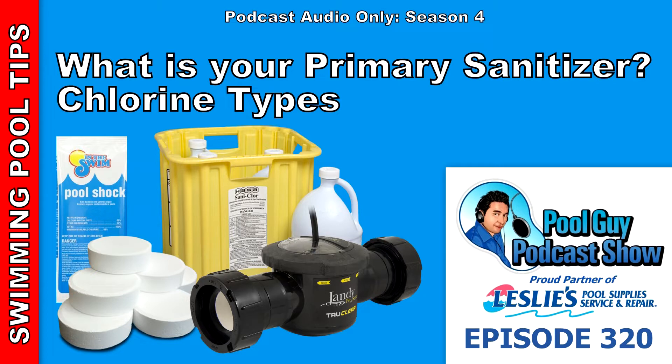Tablet use and liquid chlorine were pretty close together, and it looks like liquid chlorine is definitely picking up ground as a primary sanitizer. The price of liquid chlorine varies by region — in Florida it's really inexpensive, and in California it's more expensive. Most pool stores will carry liquid chlorine now, including Leslie's Pool Supply. You can also get it at Walmart, Home Depot, or just about any outlet.